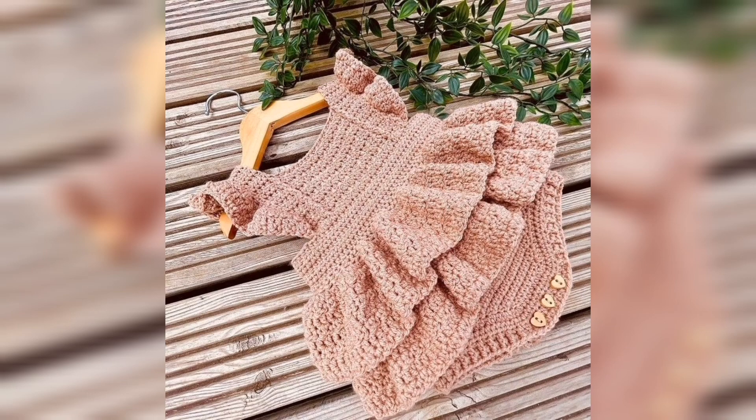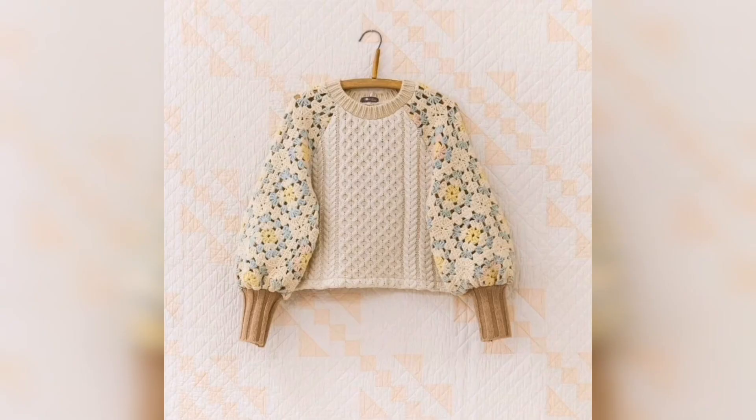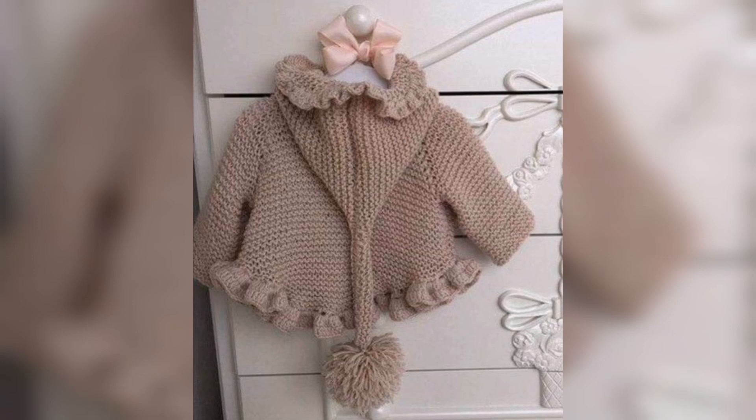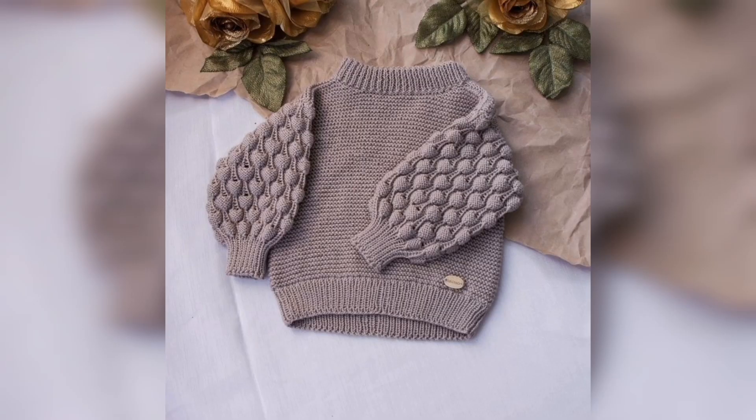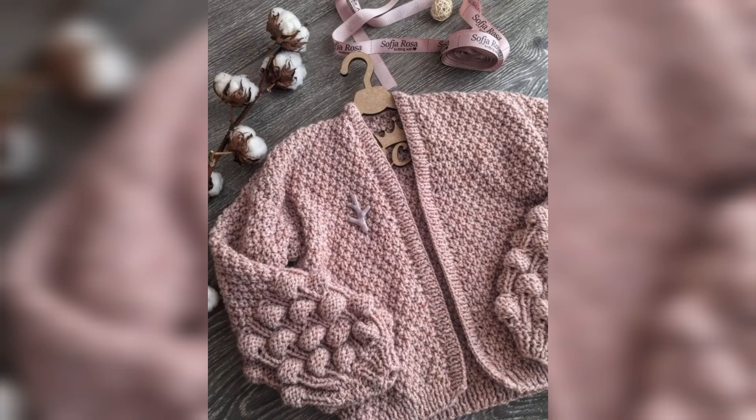As you know guys, crochet things look so beautiful. If you want the written pattern, visit my website bepatrons.com — the link is available in the description box. If you want the tutorial video, visit my tutorial channel 'Be Patrons Creation' — that link is also available in the description box.